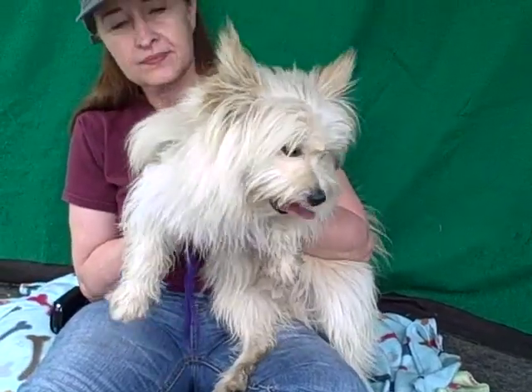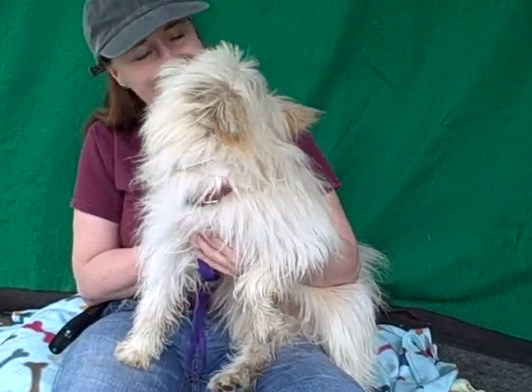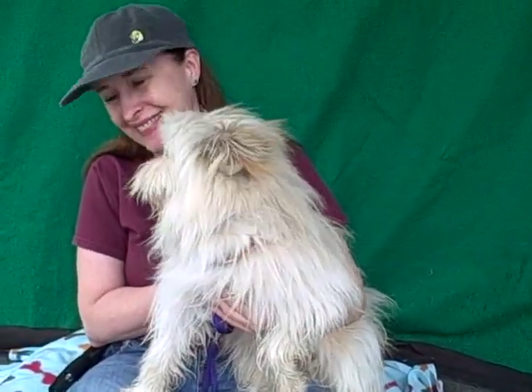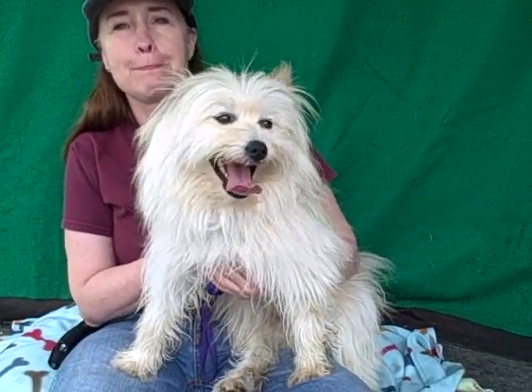He is just a sweetheart. He's got some great energy, has shown signs of being housebroken, and he's good with other dogs. He could use a little bit of leash training — he's definitely a prancy, pretty walker, but he pulls a little bit. He's a sweet, attentive dog, as you can see. He likes to give kisses, loves people, and he's just going to make a fabulous companion in any situation.